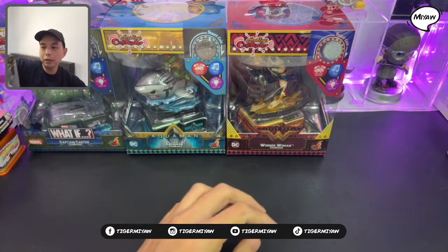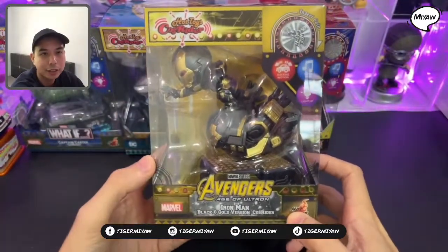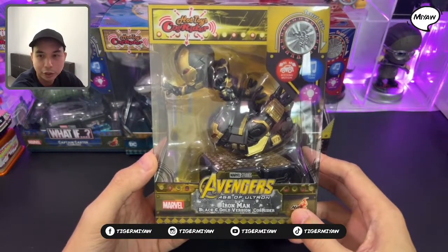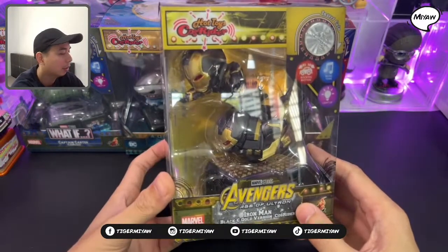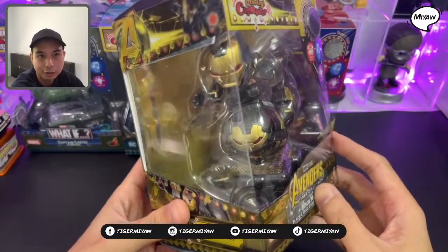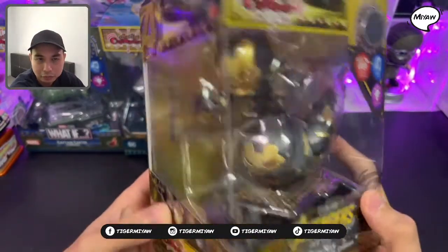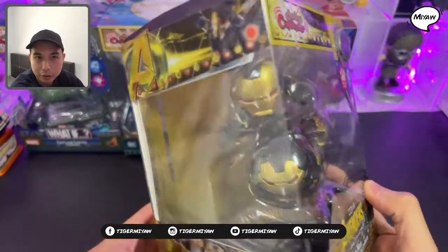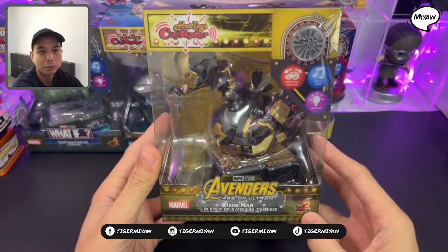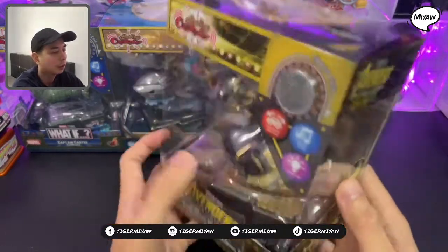Iron Riki is gonna love this — it's the Age of Ultron Ghost Rider. From Avengers: Age of Ultron, it's Iron Man. Another gold one right here — this is Iron Man from Age of Ultron. The black and gold Ghost Rider.